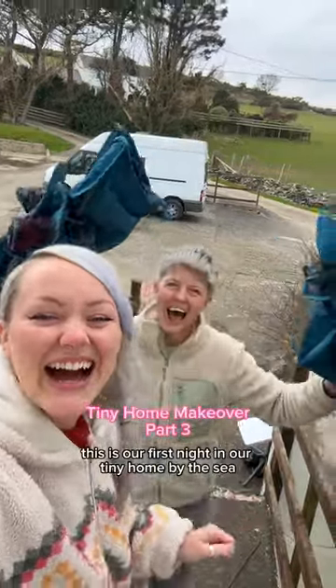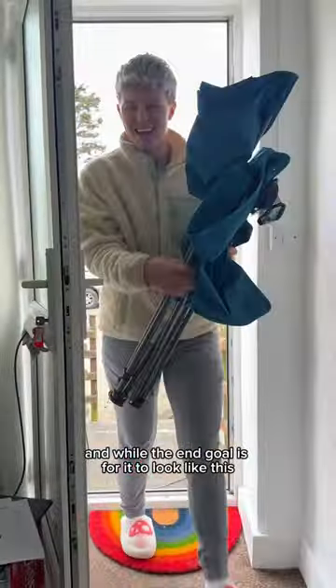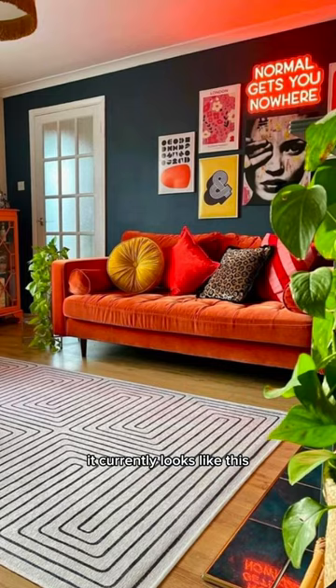This is our first night in our tiny home by the sea. While the end goal is for it to look like this, it currently looks like this.